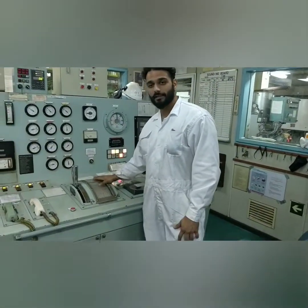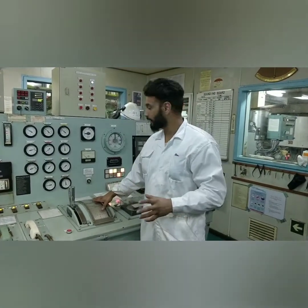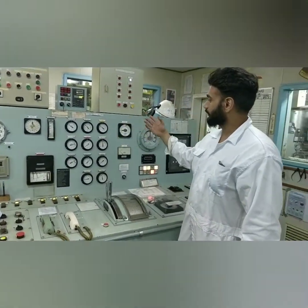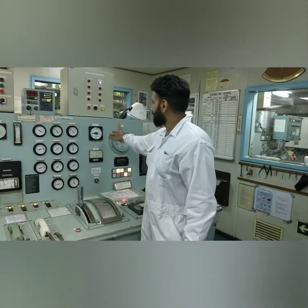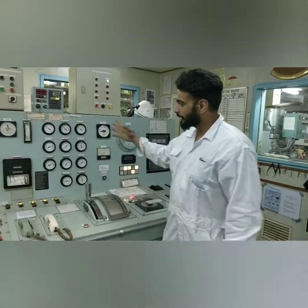I will show you some of the main engine parameters. This is the main engine telegraph, which is used for the ahead and astern movement of the entire ship. These are some of the parameters like pressure gauges used for the pumps and essential pumps required for the main engine. This is the main engine load meter and turbocharger revolution meter — there are many things here.